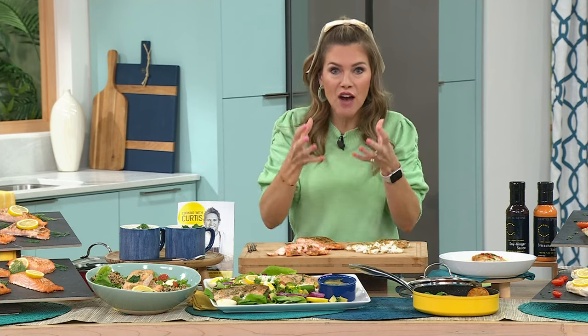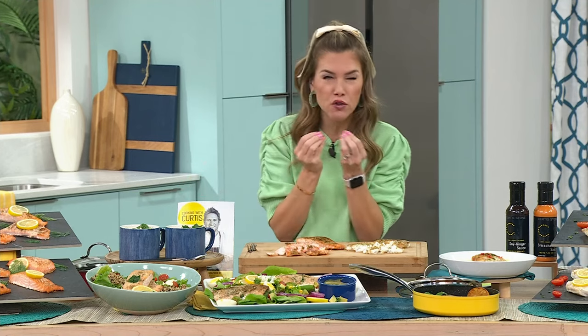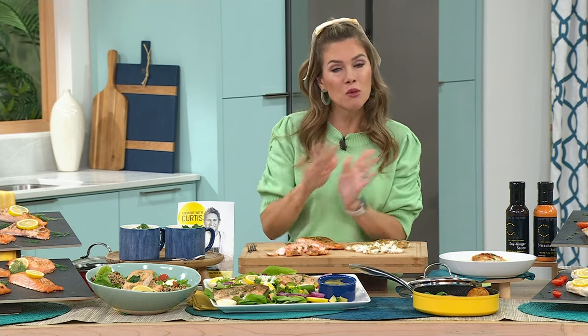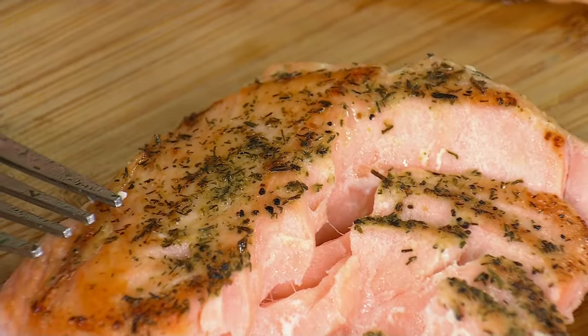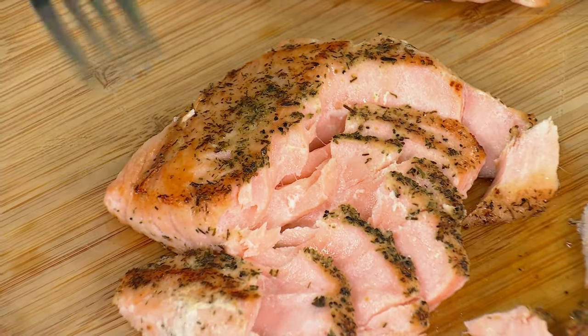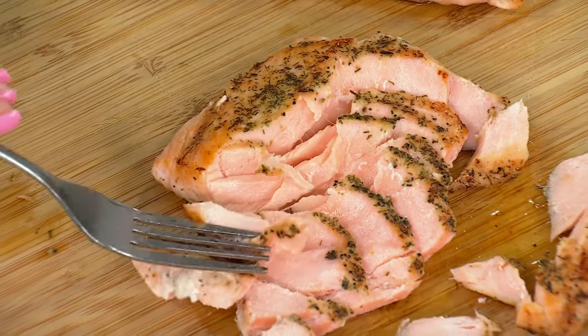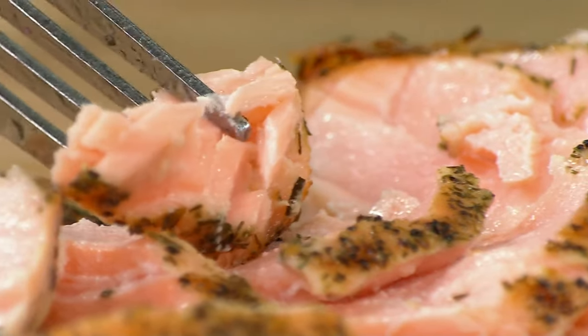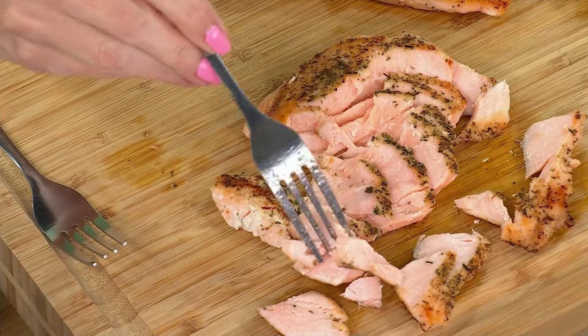These are taken directly out of their environment and flash frozen fresh, put into that individually sealed packet. When you get them home, you put them in your freezer. You only need 12 to 24 hours to thaw them out. If you pick up those cutting boards that are also thawing boards, you get the opportunity to thaw them out faster. There is nothing else like this on the planet.